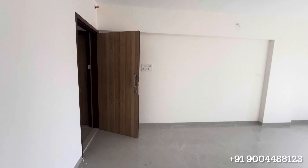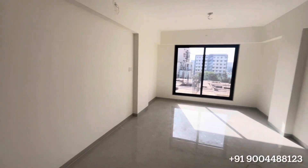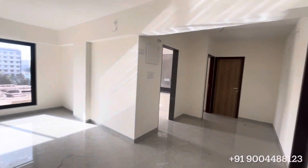Absolutely water compliant. Look at the size of the living — very huge, L-shaped. You can have your dining area separately.